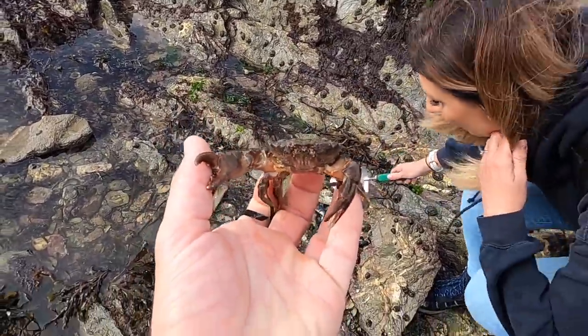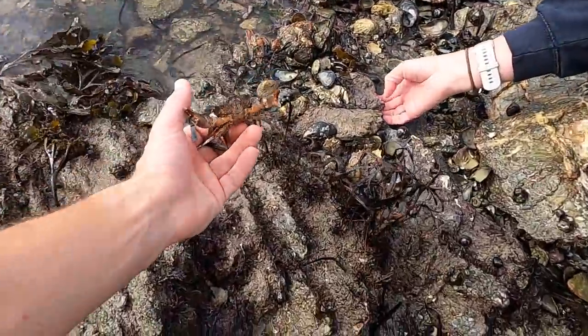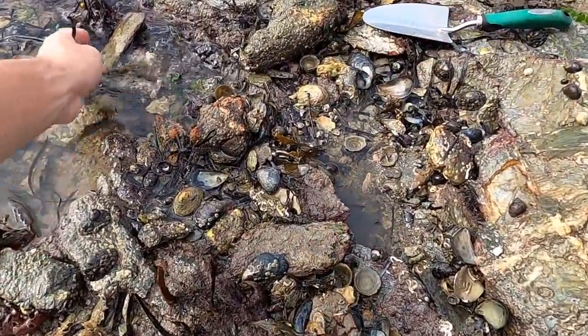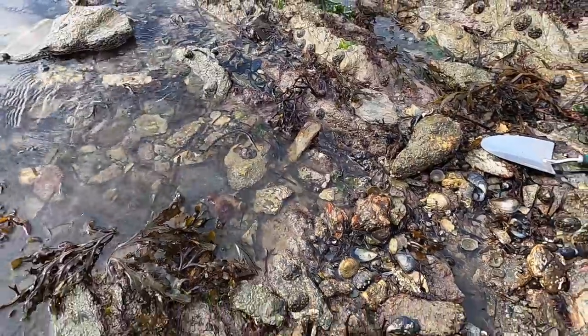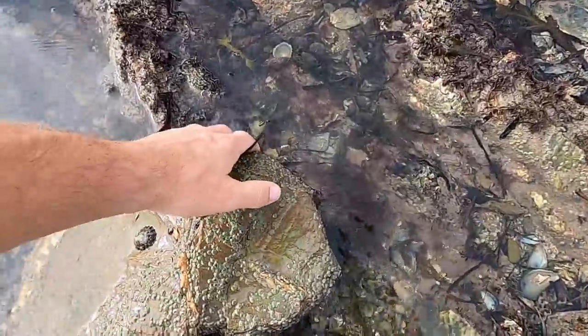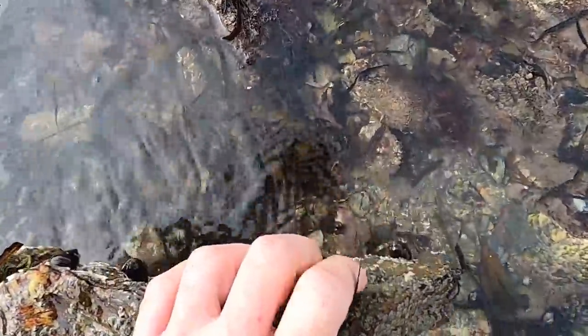There's also a little goby or something — there he is. I had to get the crab out the way to get him. Oh he's fast! That was a common blenny, or a shanny as it's sometimes called.